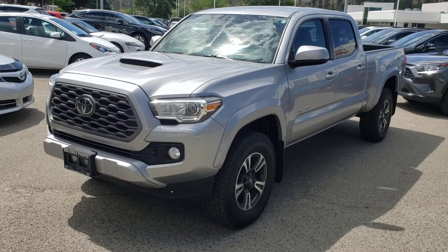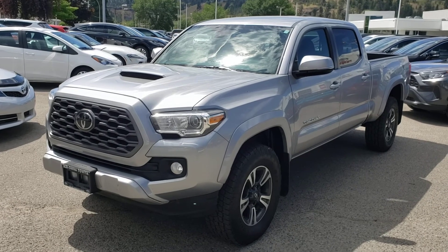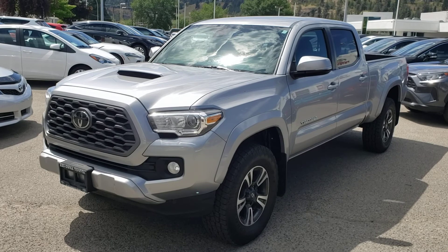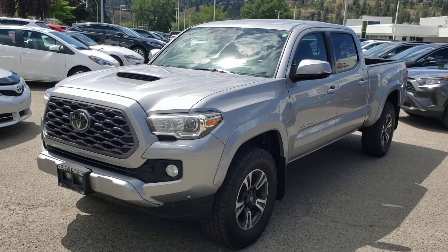That concludes this short video walk around. Tacomas are in very high demand and we just can't seem to keep them on our lot, so make sure you stop by Kelowna Toyota located at 1200 Leithhead Road, or visit us online at KelownaToyota.com for more information. We look forward to seeing you soon!